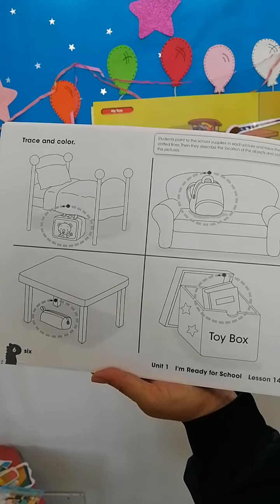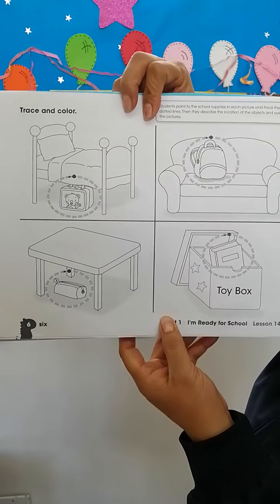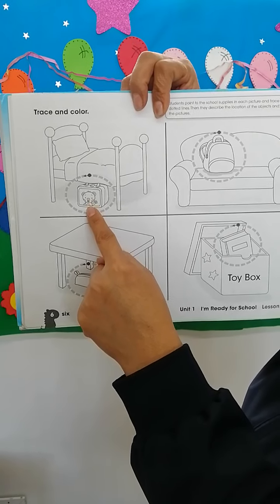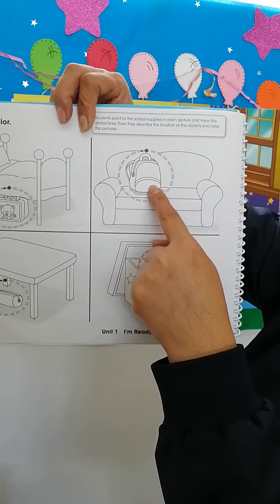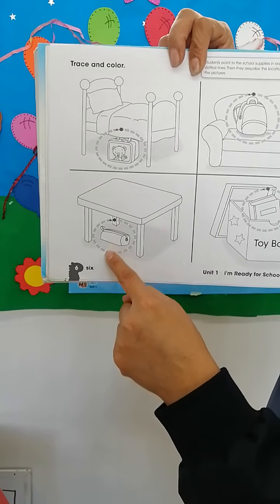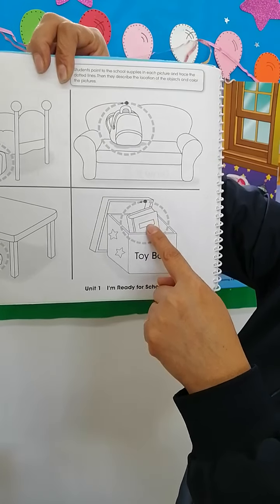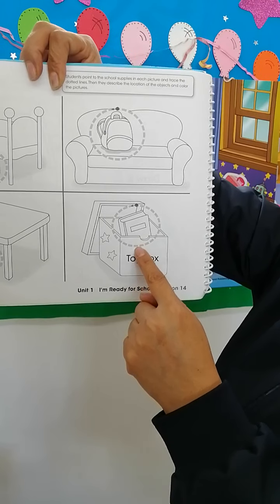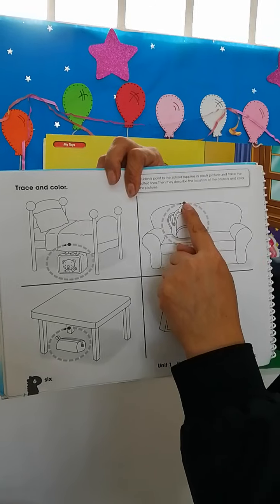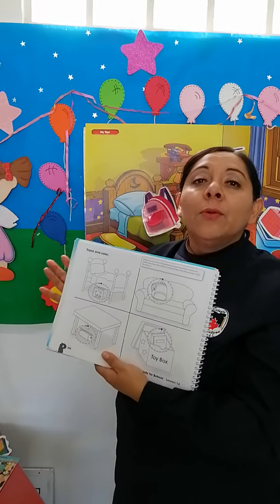Here we have the same exercise. This is Joey's house. He is looking for his school items. Where is the lunchbox? The lunchbox is under the bed. Where is the backpack? The backpack is on the sofa. Where is the pencil bag? The pencil bag is under the table. And the last — where is the book? The book is in the toy box. Don't forget to trace the dotted lines in every school object, then color them using your favorite colors.